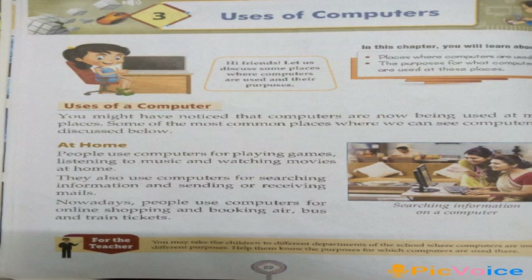You might have noticed that computers are now being used at many places. Some of the most common places where we can see computers are discussed below. At home, people use computers for playing games, listening to music and watching movies at home. They also use computers for searching information and sending or receiving mails. Nowadays, people use computers for online shopping and booking air, bus and train tickets.